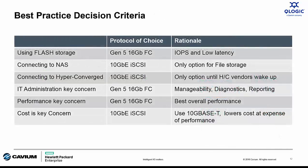To summarize, here are my best practice recommendations. Using flash — go with 16GB Gen 5 Fiber Channel. Connecting to NAS or hyper-converged appliances — iSCSI is the answer. If you're concerned about manageability, diagnostics, and performance, then lead with Fiber Channel. And if cost is the absolute number one priority, iSCSI with 10GBaseT is by far the lowest cost option.